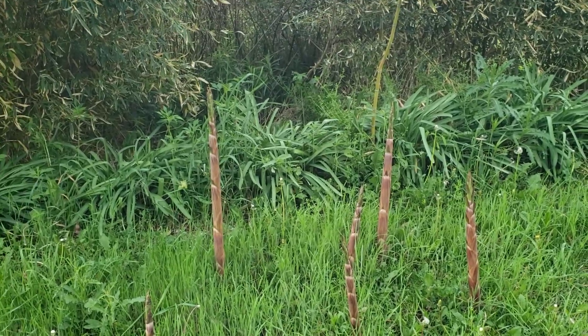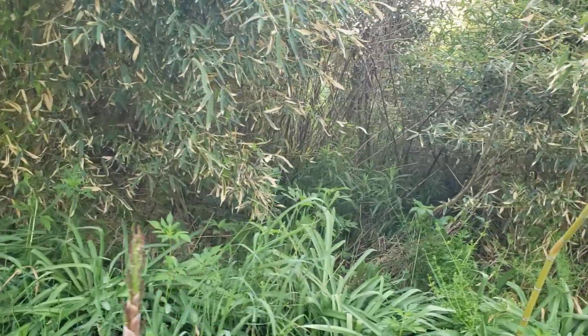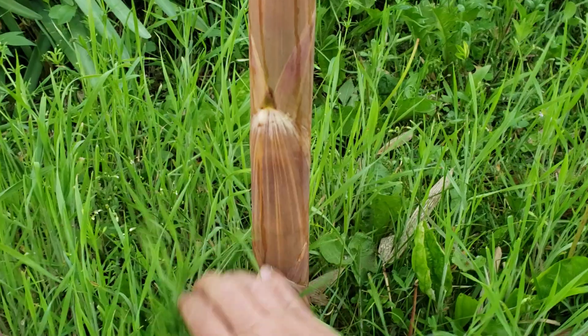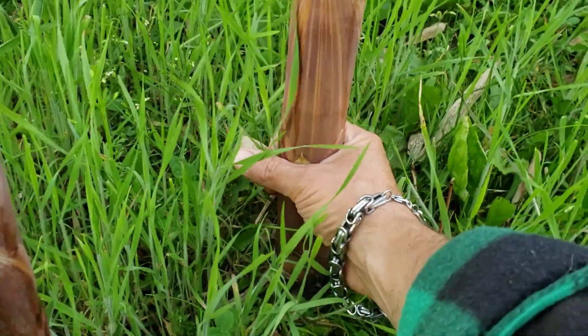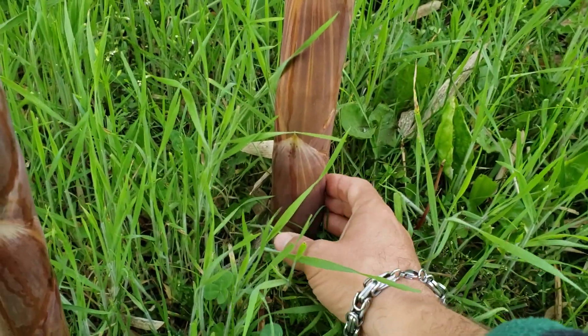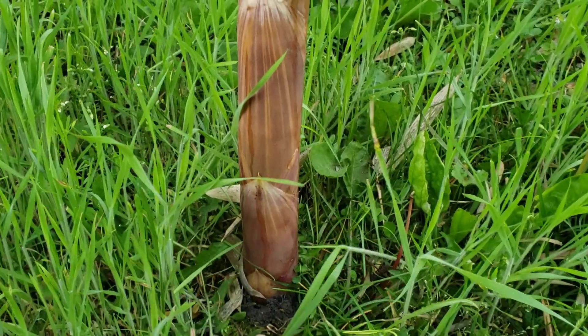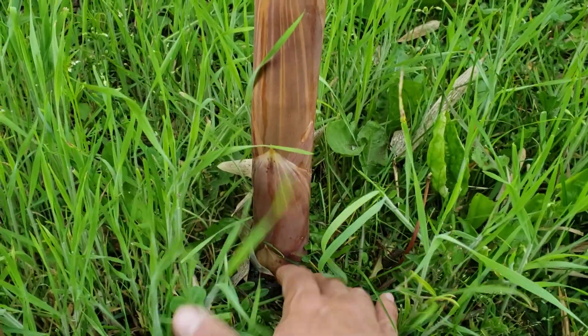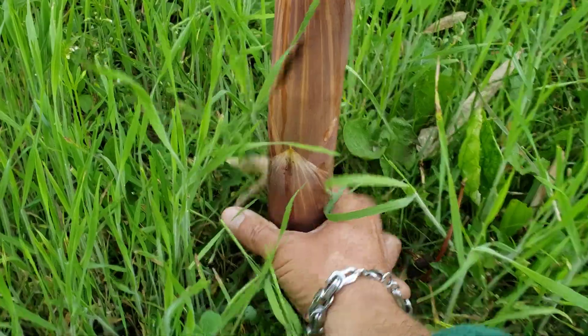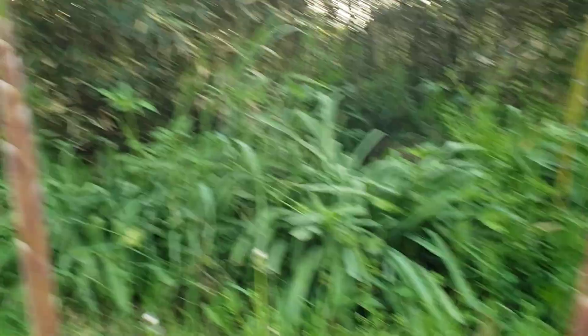Here are the new shoots on Phyllostachys parvifolia. They're also past harvesting size. This one in particular, right back here, you can see it's getting some decent size to it. Again, they emerge out of the ground full diameter — they only telescope out longer. You can see that if you were harvesting this for the table, this would be a more decent sized shoot than most of the other species that I've been growing.